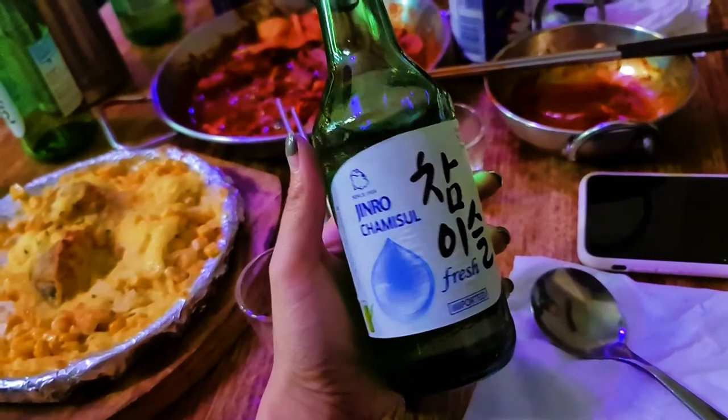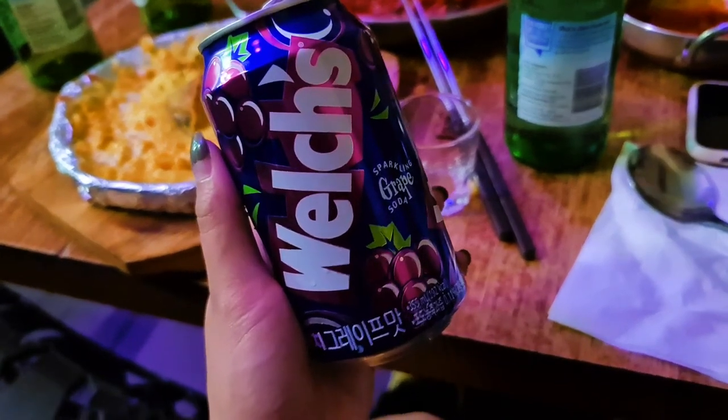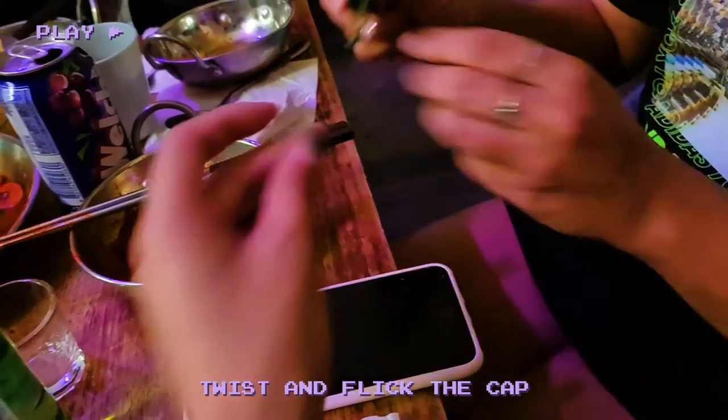If you prefer less sweetness, there's always fresh soju, which has a nice crisp flavour. You can always opt for a Welch soda as a chaser or as an alcohol-free option that, yes, tastes like purple.